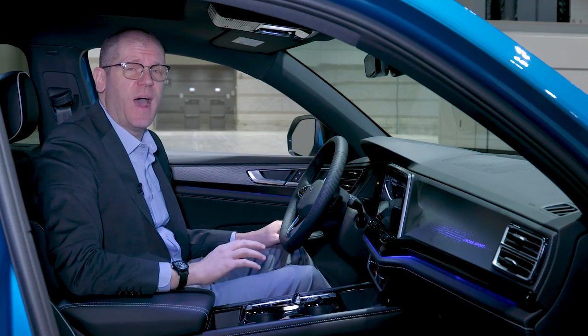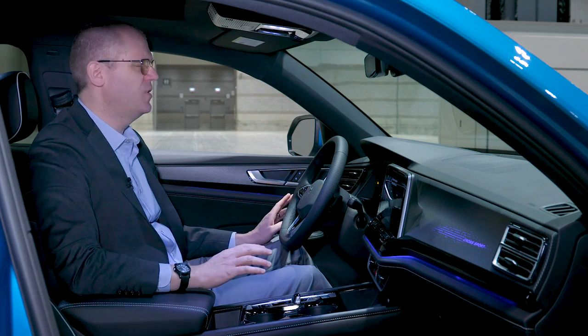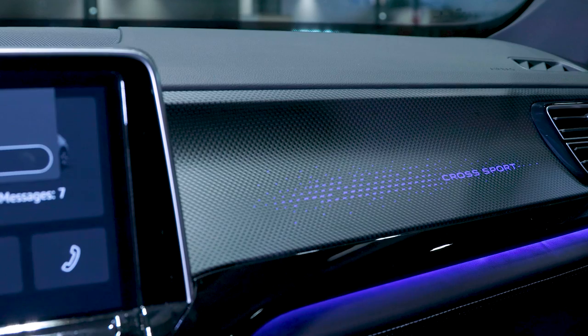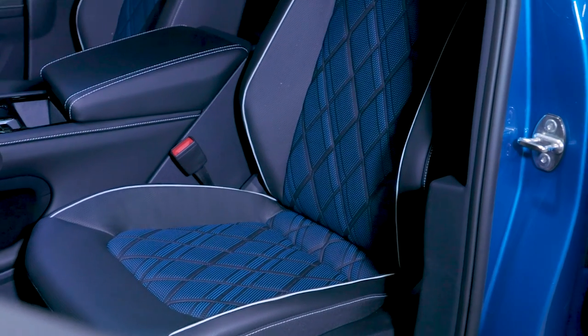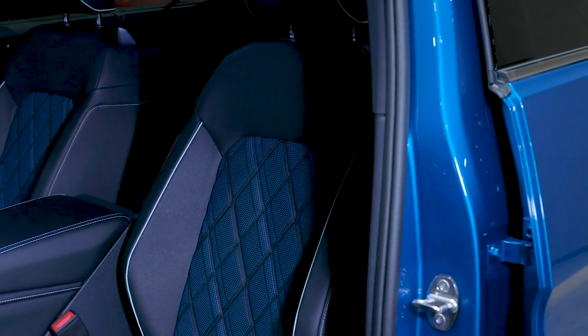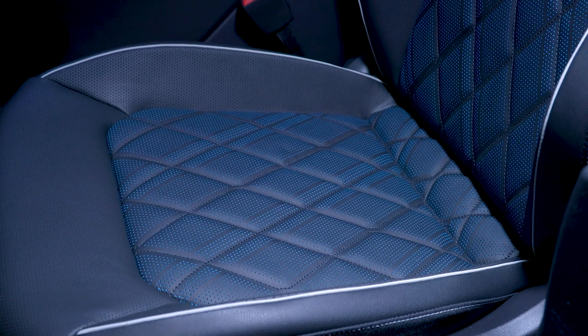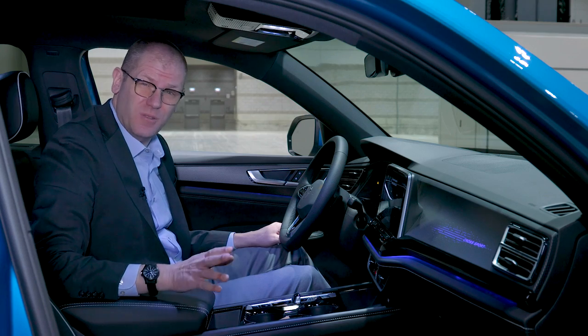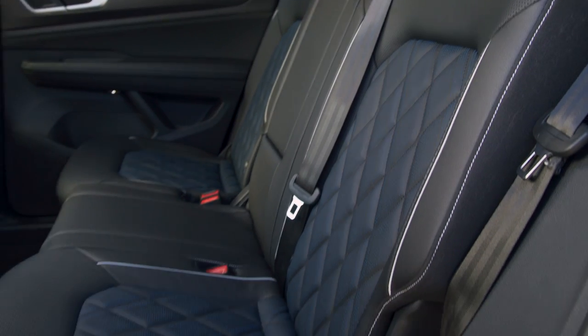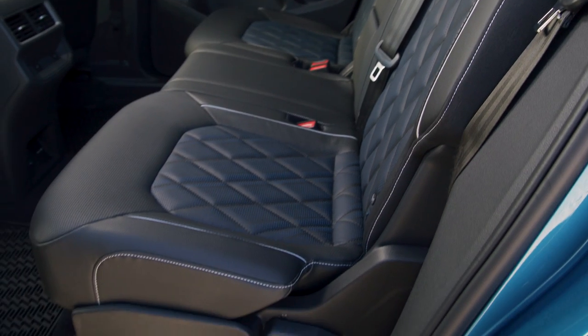This particular Atlas Cross Sport gets a sportier look and feel via carbon fiber trim inserts versus the wood-look trim on the Atlas, along with black leather upholstery with nice contrast piping and stitching and some interesting blue accents. It's also worth noting that the Atlas Cross Sport has one of the most spacious second rows in the two-row midsize SUV class.